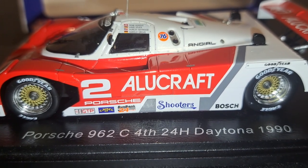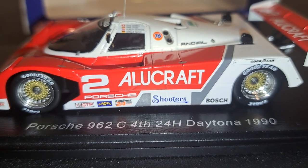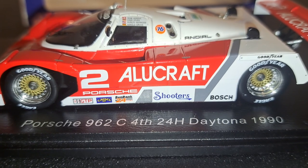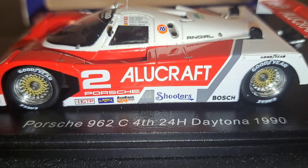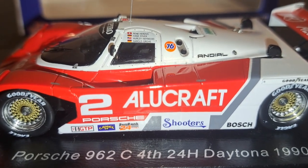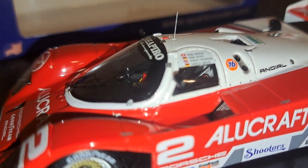Now, this being a Spark model, the details on this are absolutely phenomenal. Looking at this from the non-driver's side, you can see wheel details are exceptional — beautifully done in chrome with gold trim. Goodyear tires abound. The finish on this car is excellent and the details are exceptional.